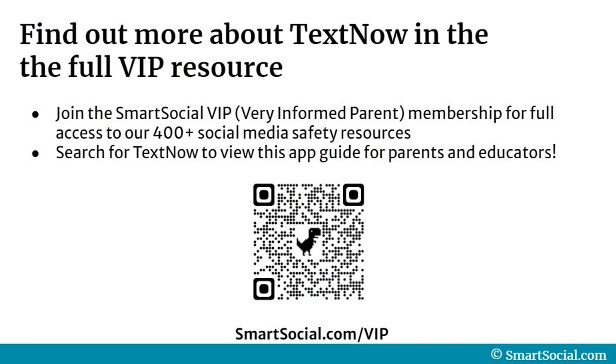We'd love to give you more information about TextNow in our full VIP resource about this app for parents and educators. To get that resource, join the SmartSocial VIP, or Very Informed Parent, Membership for full access to our 400-plus social media safety resources like TextNow. Search for TextNow at SmartSocial.com once you are a member to view this app guide for parents and educators.